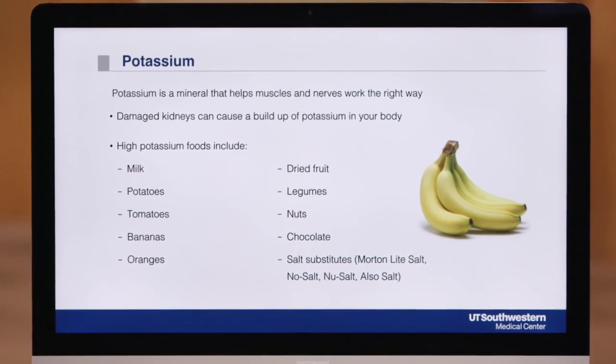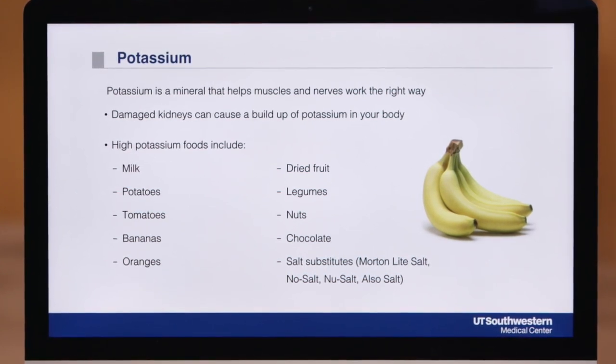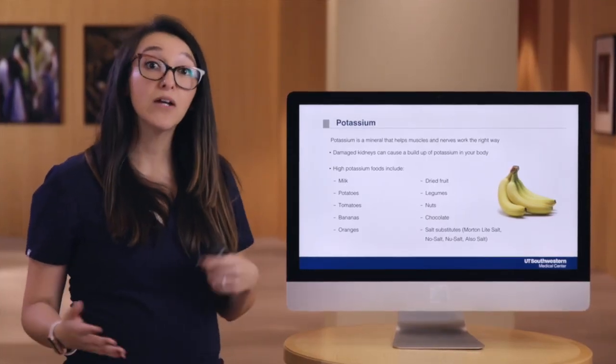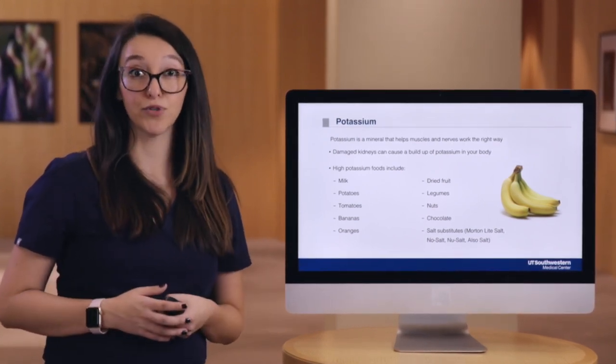After kidney transplant and based on your labs, you should be able to gradually reincorporate some of those higher potassium foods that you may have been avoiding. However, some transplant medications may cause higher potassium levels in your body, so you may need to avoid some high potassium foods every once in a while after transplant.